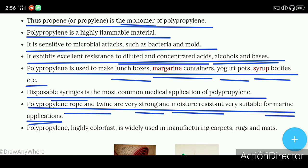Under water we can use it. Polypropylene is highly color fast and is widely used in manufacturing carpets, rugs, and mats, including doormats, etc.